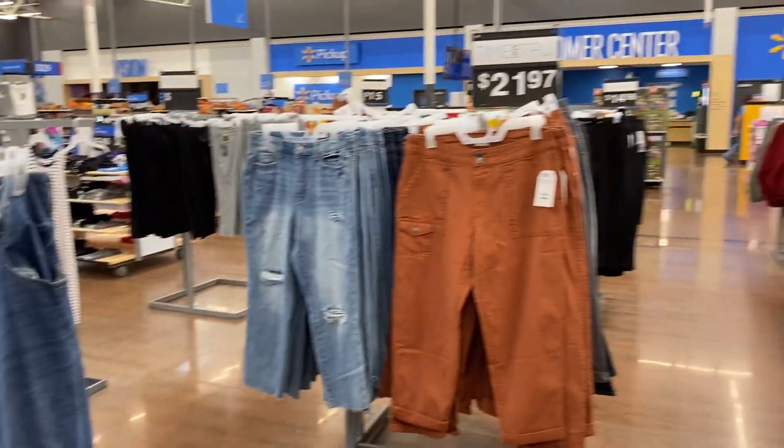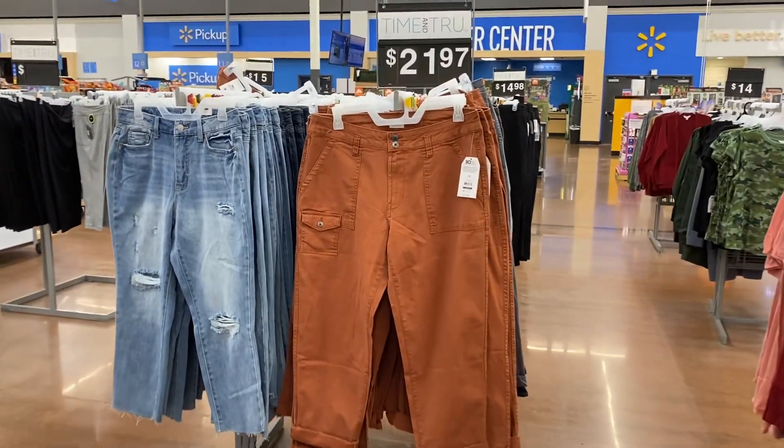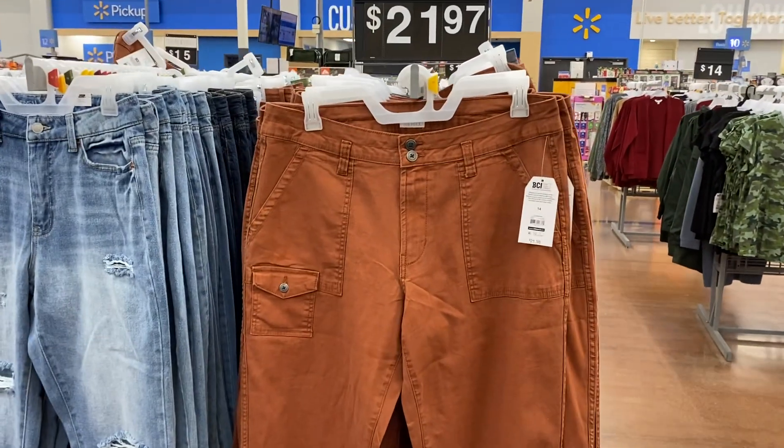Right here, Time and True again. $21.98. Nice.